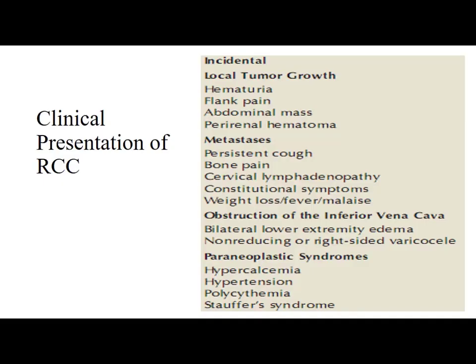These are the clinical presentations of RCC. They may present as an incidental mass on abdominal imaging, or with symptoms of local tumour growth like hematuria, flank pain, or abdominal mass. They may also present with metastatic symptoms or paraneoplastic syndrome symptoms.